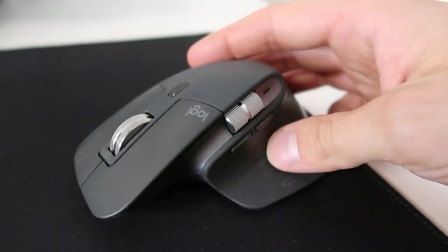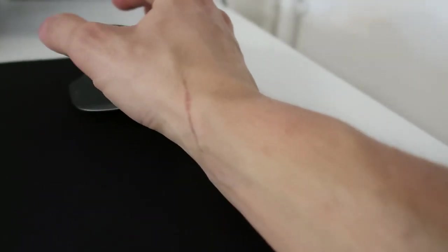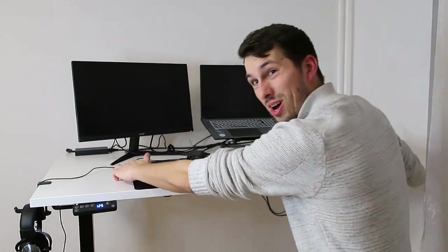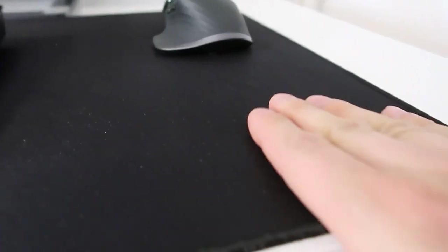Then we have the mouse — it's the same as the previous one. It's ergonomic because it's better for your wrist to be in this position. Then I have a mouse pad, the big one. I never really understood why people have it, but now I have it and it's nice — so soft under the keyboard.